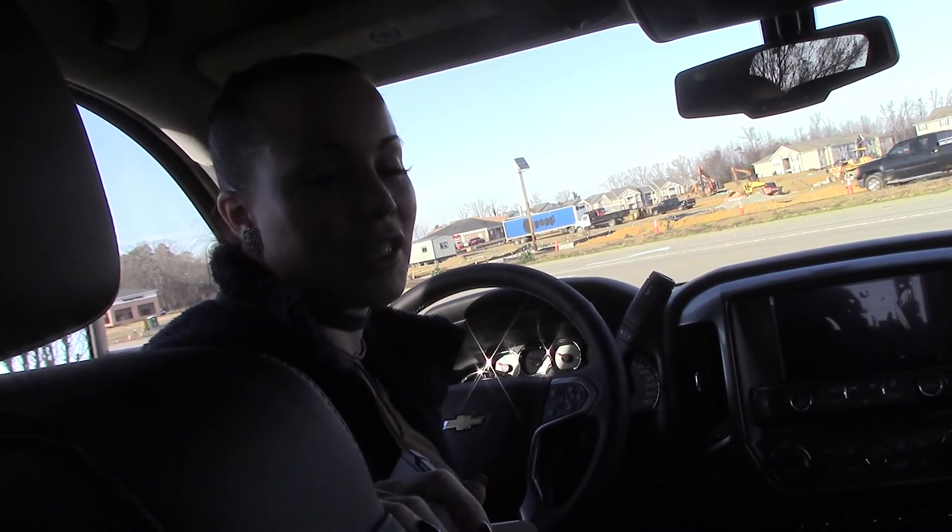So if you're interested in purchasing this Silverado, you can give me a call here at Hubert Vester Chevrolet at 252-291-2111. Thanks for tuning in. Thank you.